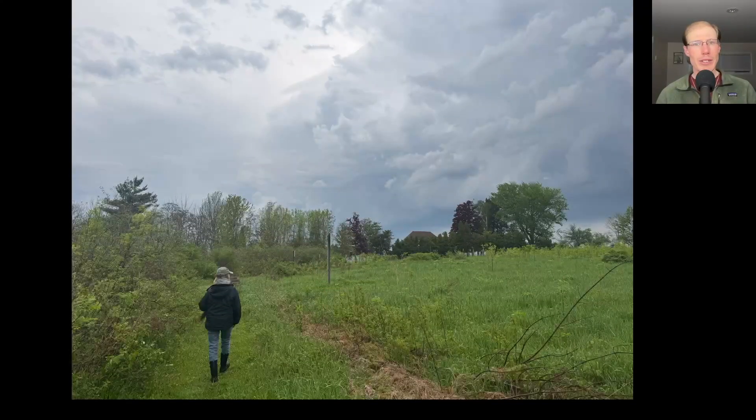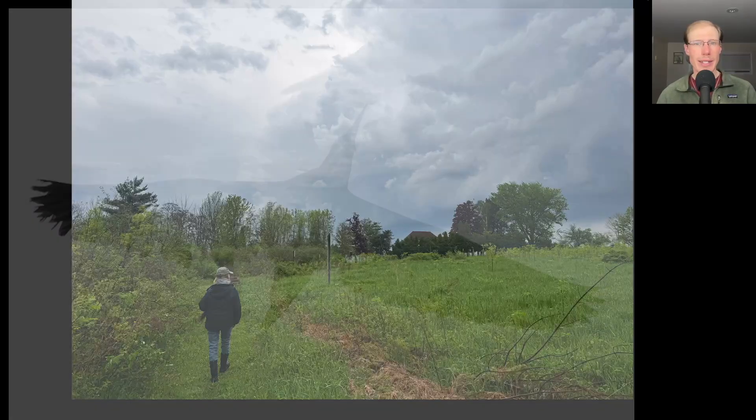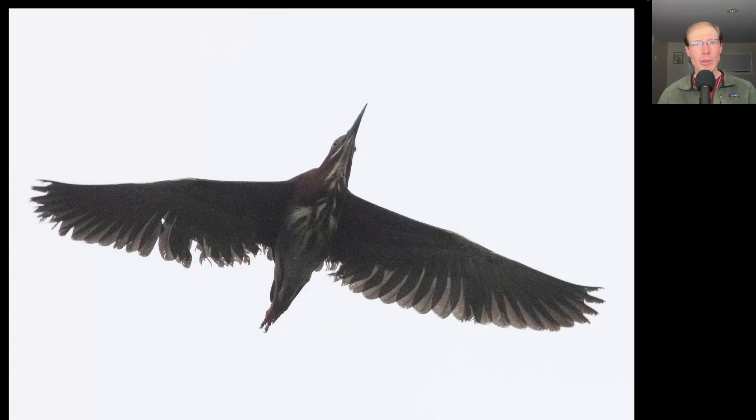The weather was very unsettled this morning. Kim and I got out early and there was an early thunderstorm that passed off to our north out over the lake. Here is one of several green herons that flew over and gave us a nice look.